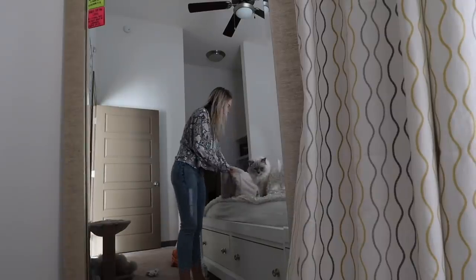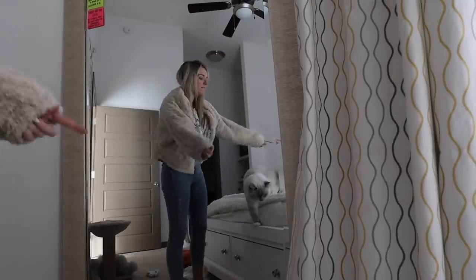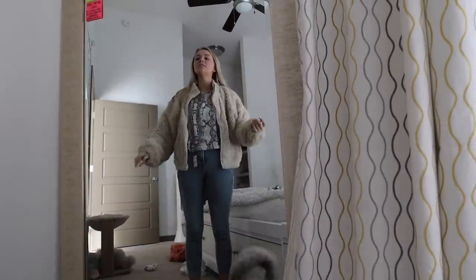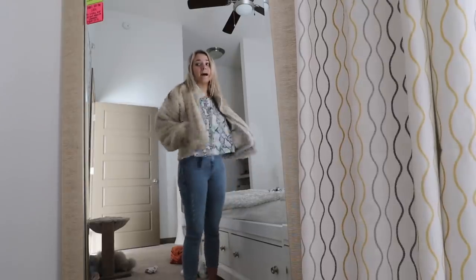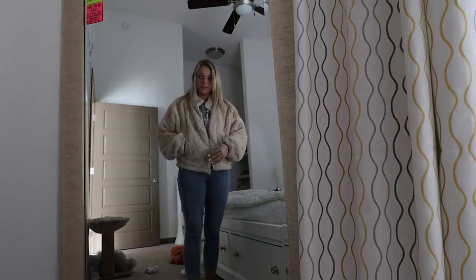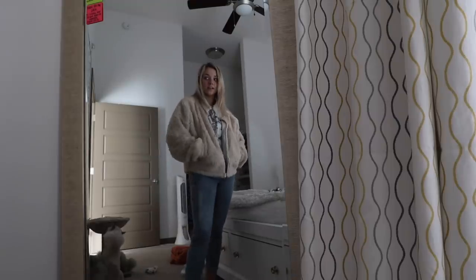And then this jacket — I got this in a size medium just because I like oversized jackets. I love this because the inside is so soft, but so is the outside. This doesn't go together, this is not the look I'm going for, but it's got pockets, super cozy. The pockets have the same material and it zips up if you'd like. Yeah, I really like it.